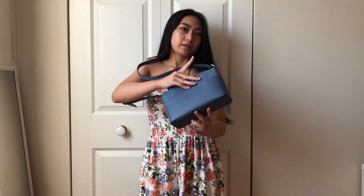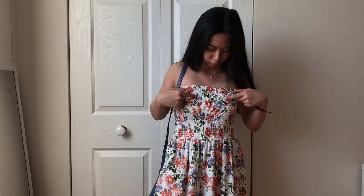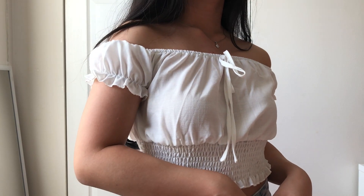This outfit is a romper which I got from Urban Planet. I really like it because it's so comfy and it looks like a dress. I paired it with a blue Kate Spade bag that goes well with the purplish blue flowers on the romper, and with white Air Forces again. I could also pair this outfit with a beige cardigan from Old Navy, worn off the shoulder — it looks pretty cute.